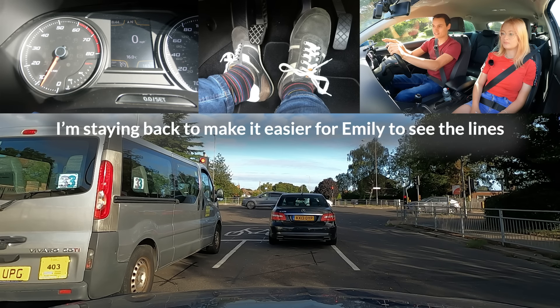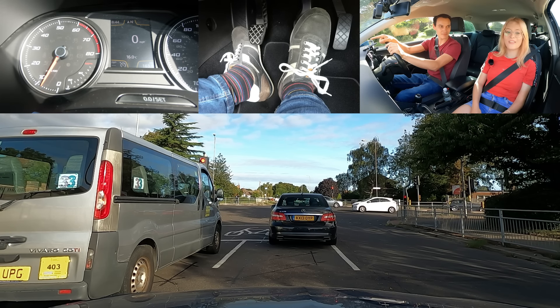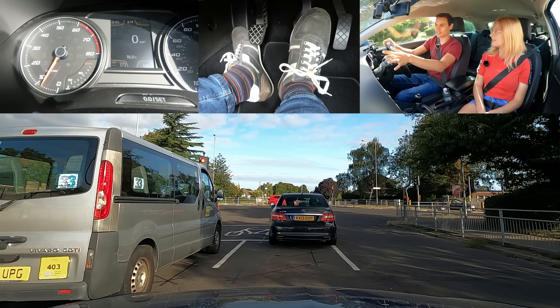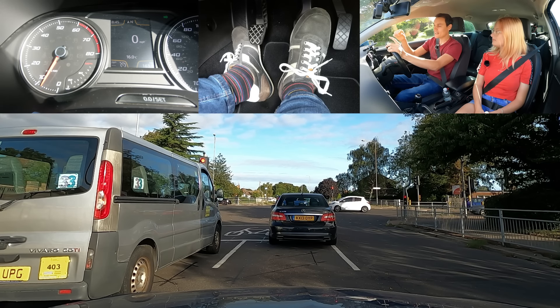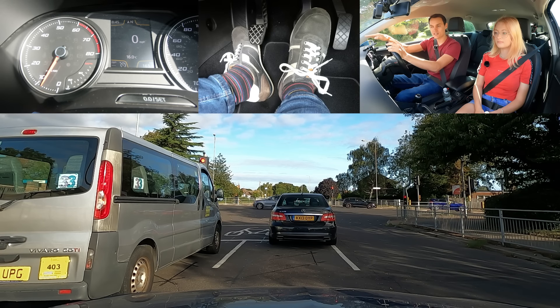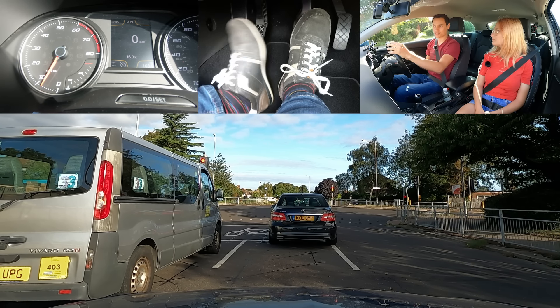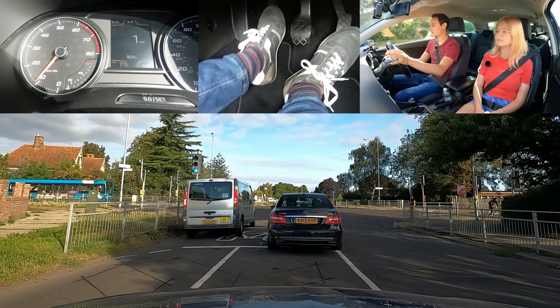You should wait before the first line and only go into the middle of the junction when you can clear both lines, so that if the lights turn red you don't get stuck on that cycle area like the Mercedes. The van is stopped before the line — that's what you should do. When the lights go green, go to the middle. If the queue is so long that you can't get to the middle, wait before the lines. There are two lines — you should stop at the first. The only time you should stop at the second is if the lights change and you don't have time to stop at the first.